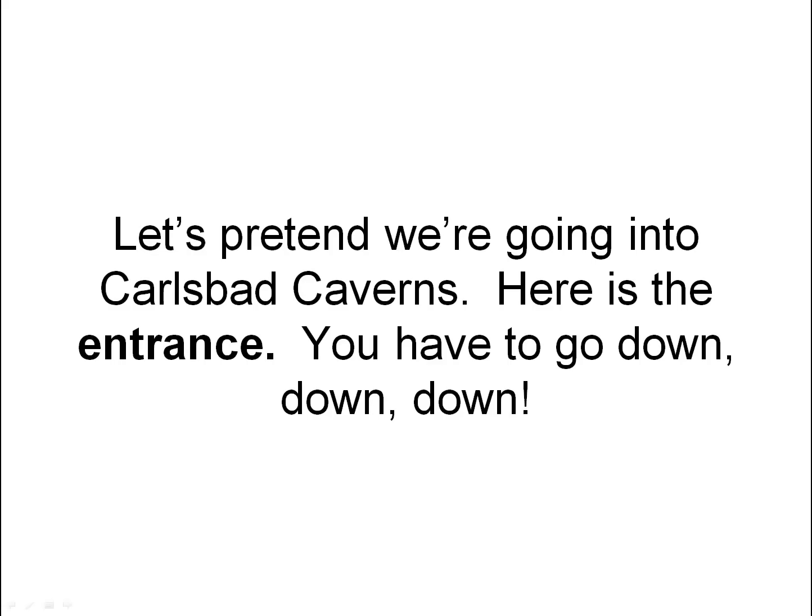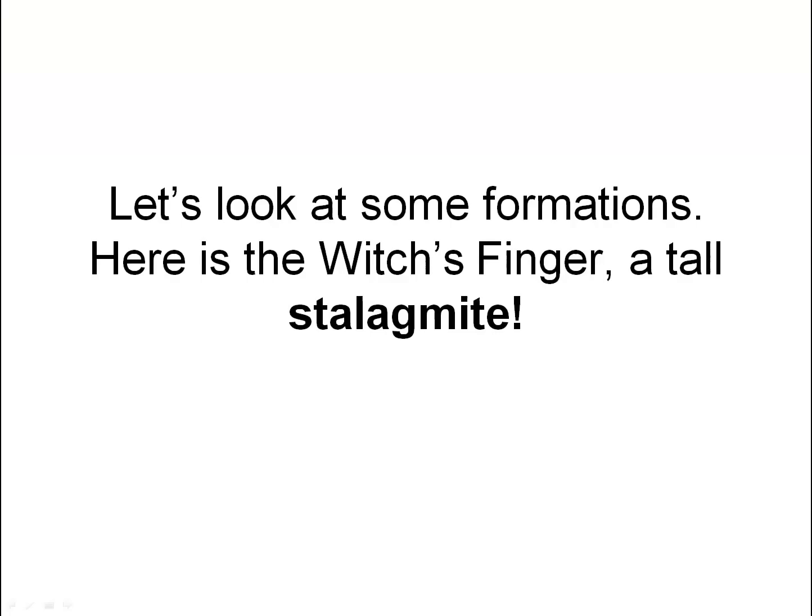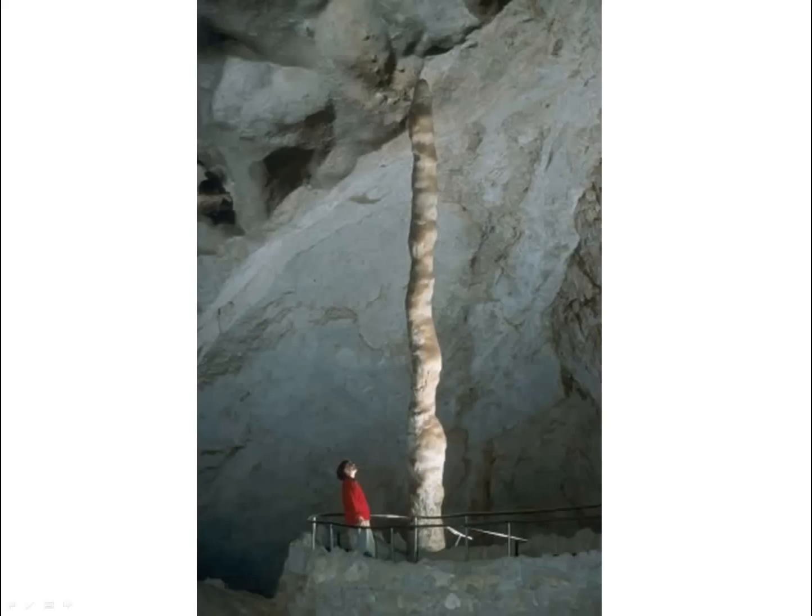Let's pretend we're going into Carlsbad Caverns. Here is the entrance. You have to go down, down, down. Let's look at some formations. Here is the witch's finger, a tall stalagmite. Look at how tall it is compared to the person.